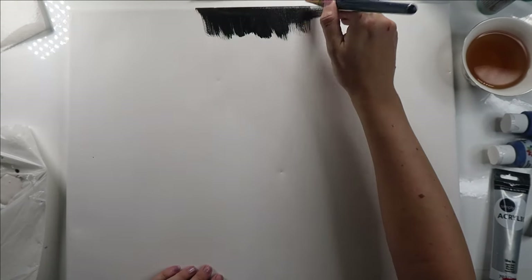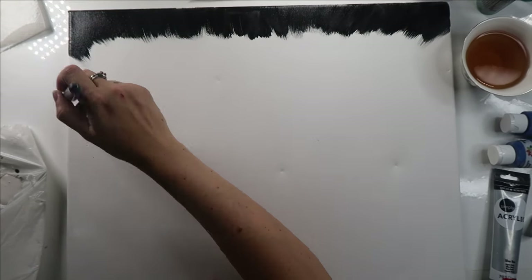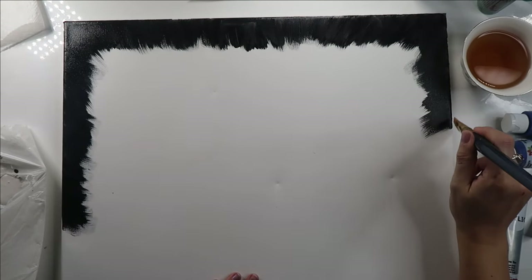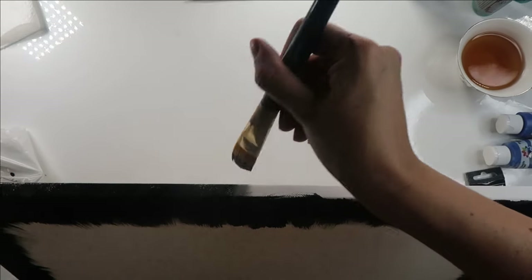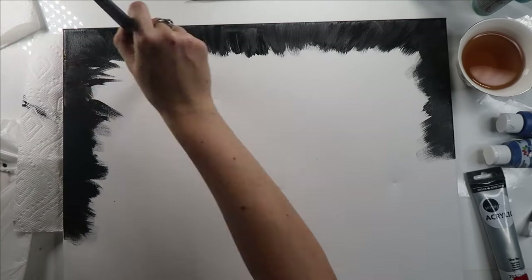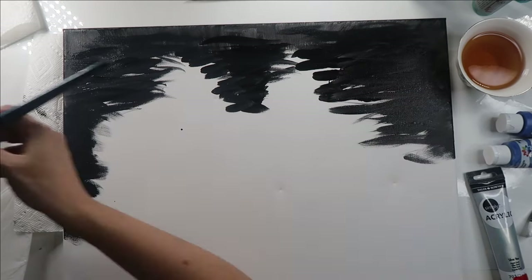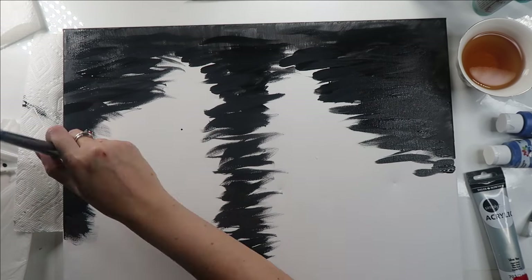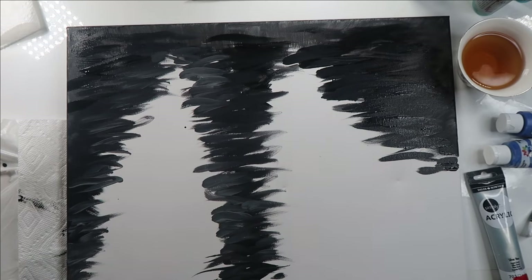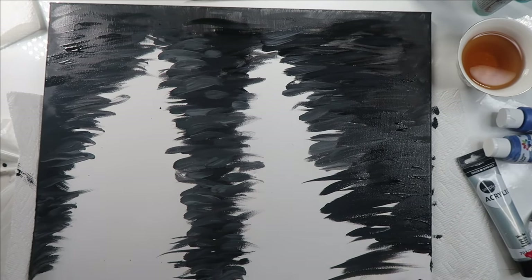I started by blocking in my basic shapes with the negative space portion of the water — anywhere that wasn't going to be lit up all bright and pretty. I did that with black around the outer edge, fading it down to a charcoal gray as I got to the bottom edge of the canvas. Then I gradually worked my way in towards the triangular shapes of the lit portions of the water, using different colored streaks of black and gray getting somewhat lighter as I went towards the front of the viewing plane at the bottom of the canvas.